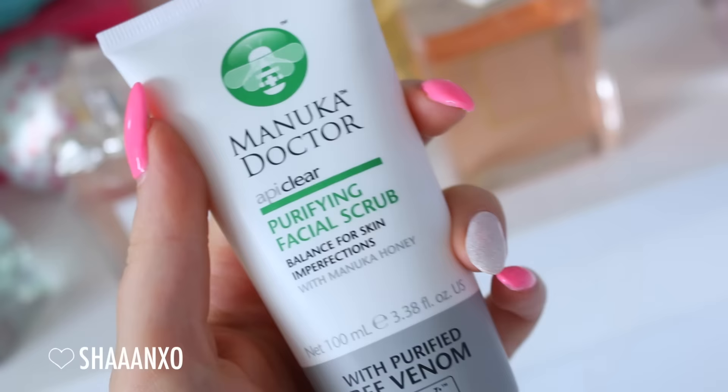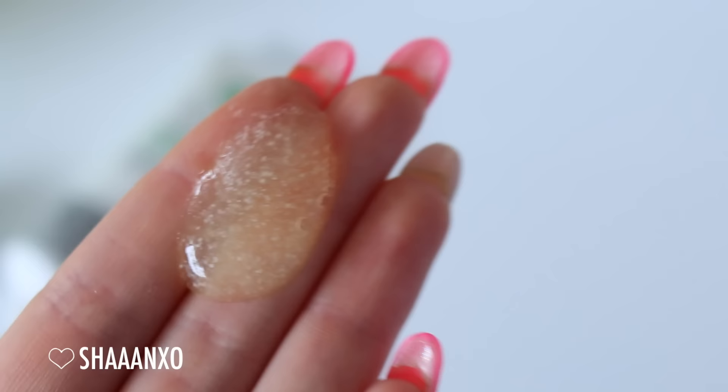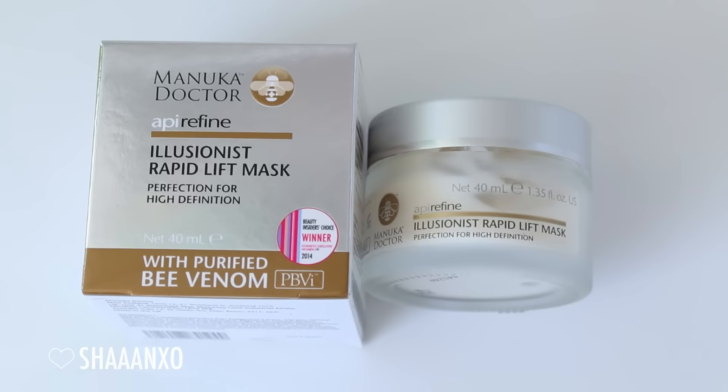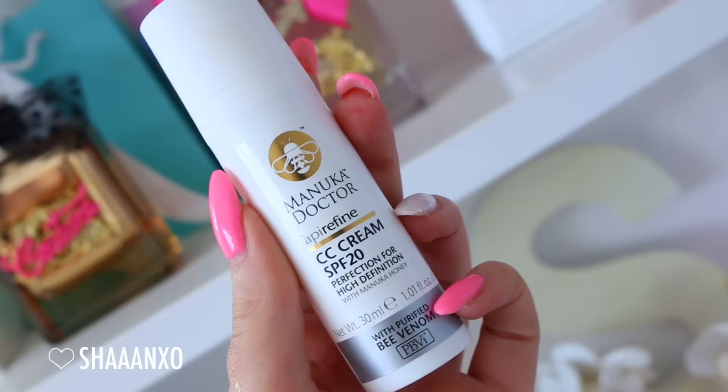I hope you guys liked the little skincare segment at the beginning of the video - it's so easy to forget that skincare is an important component of makeup application. If you're wondering where you can purchase Manuka Doctor, you can get it online at manukadoctor.co.nz - I'll also list stores and stockists down below for New Zealand and internationally. Manuka Doctor contains patented purified bee venom and certified Manuka honey, and the entire range is dermatologically tested. We've also organized a little giveaway - I'll write it all in the description below so make sure you check it out.